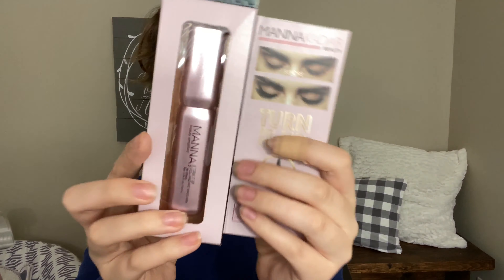Last but not least is the Turn It Up Volumizing Mascara. This is what it looks like. It says it's a rich, creamy, long-wearing mascara that doesn't dry out lashes or cause flaking. The custom wand reaches every part of the lashes, keeping them separated and defined for the perfect flutter with flare. It retails for $29.